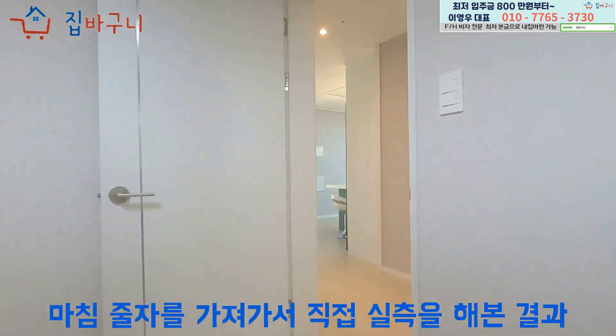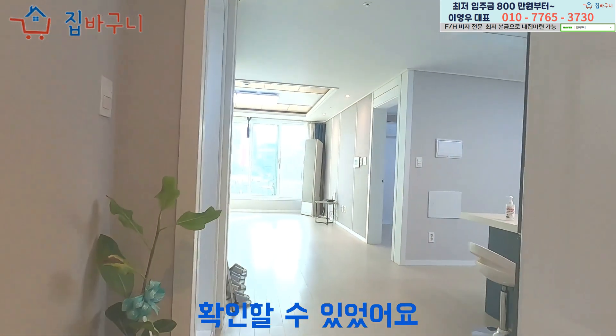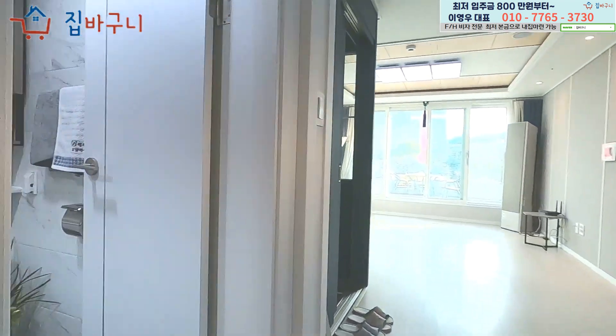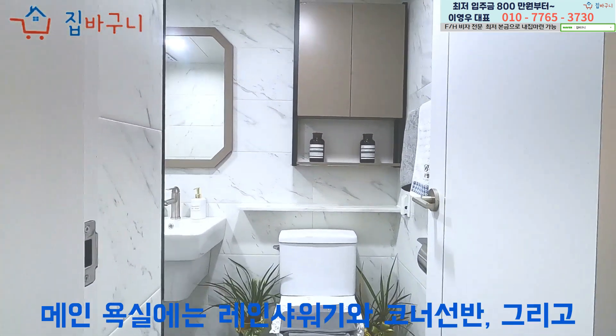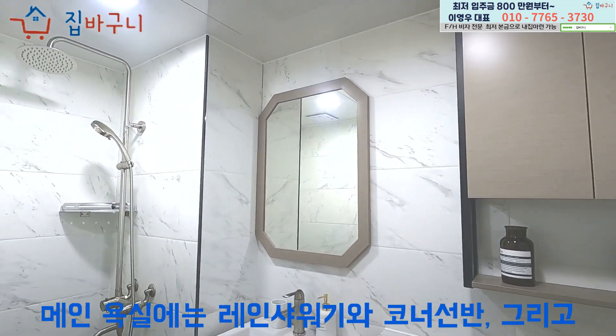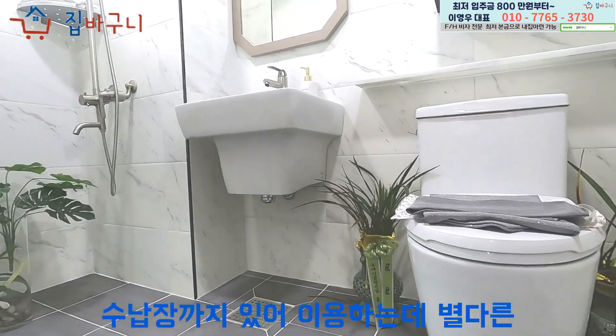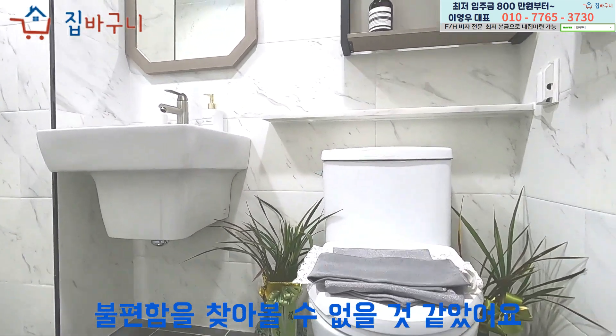마침 줄자를 가져가서 직접 실측을 해본 결과 상당히 여유로운 공간이라는 것을 확인할 수 있었어요. 메인 욕실에는 레인 샤워기와 코너 선반, 그리고 수건이나 욕실 용품을 수납할 수 있는 수납장까지 있어 이용하는 데 별다른 불편함을 찾아볼 수 없을 것 같았어요.